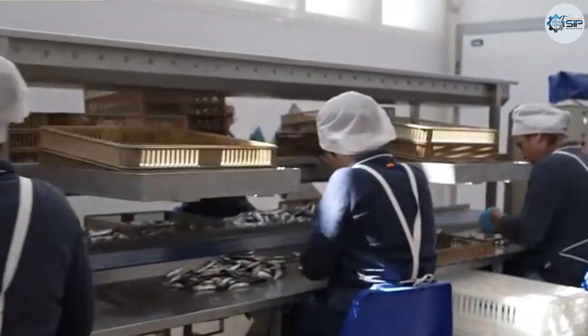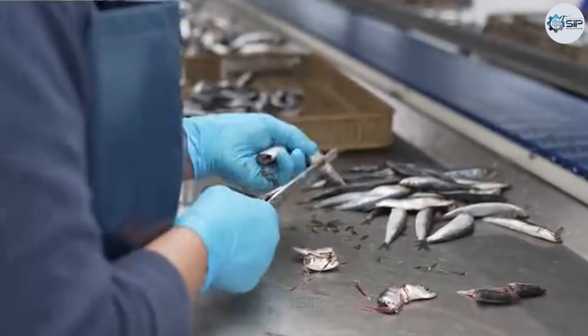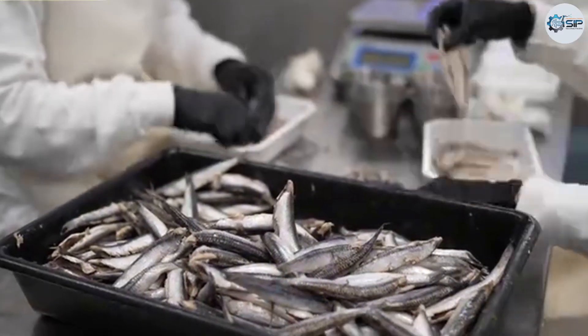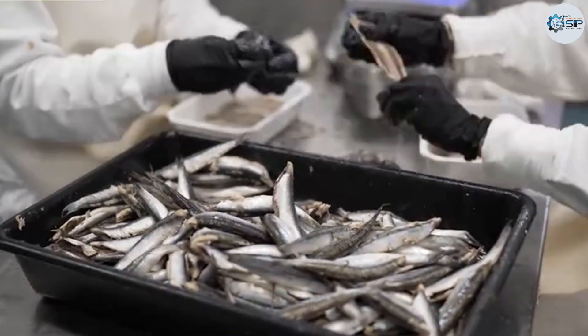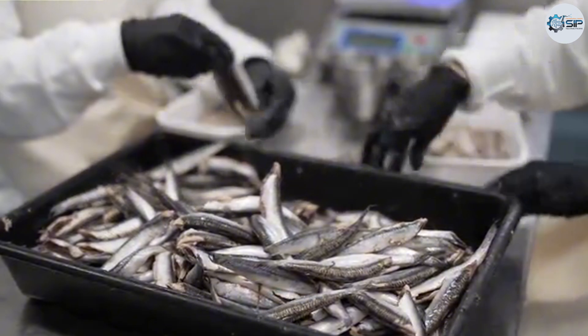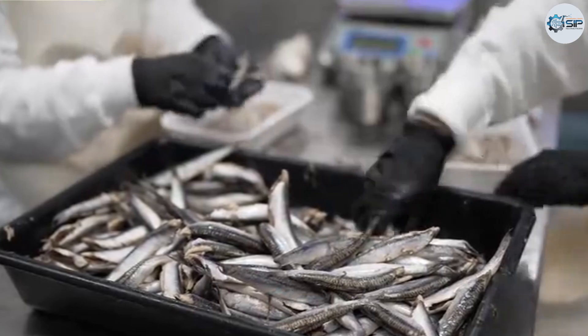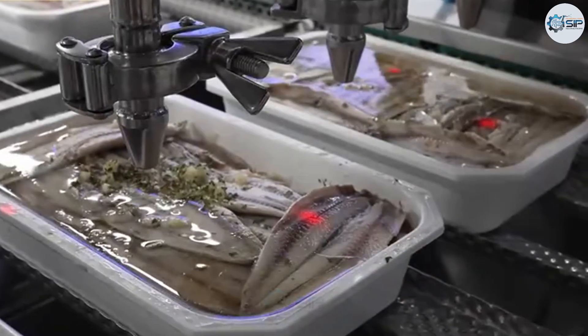Each boat navigating the waves to find flying fish schools is a small step in the journey to conquer the vast ocean, a part of the national identity and the aspiration to reach the far-off blue seas. Therefore, protecting and developing the flying fish industry is not just about maintaining a profession — it is about preserving a vibrant culture and the future of a sustainably developed nation.